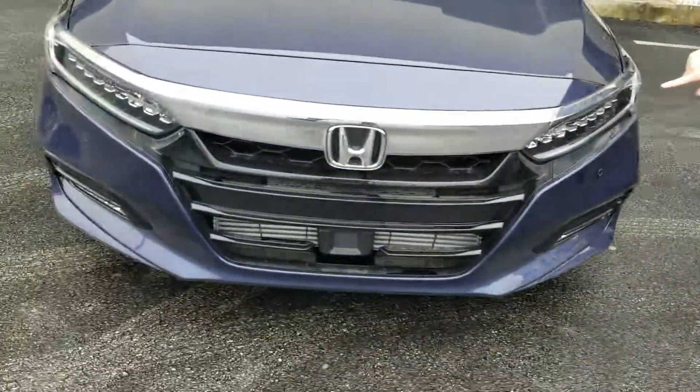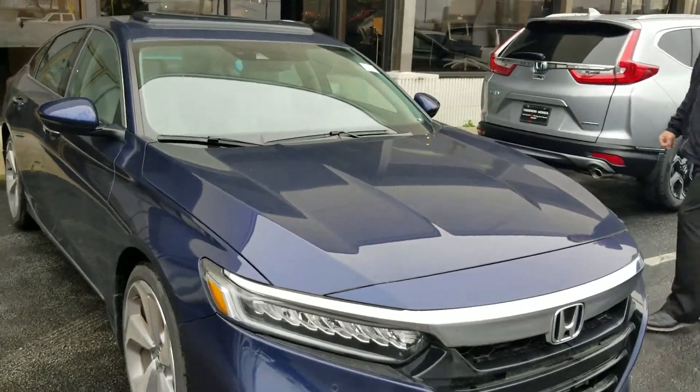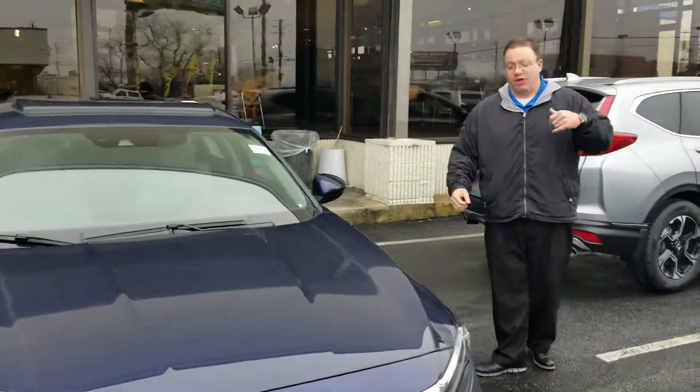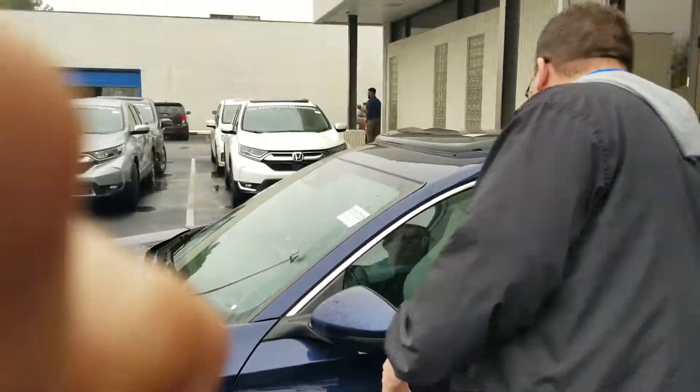First up, you can see it's got the beautiful row of LED headlights — full LED lights on this one, including the wraparound headlights and your daytime running lights. Coming over here on the side, you can see it's got the nice machined aluminum alloy wheels, really a strength there.